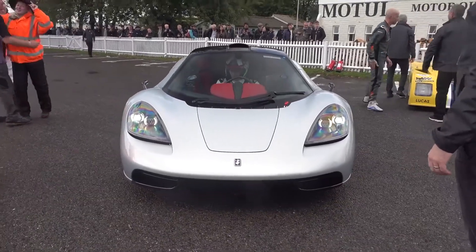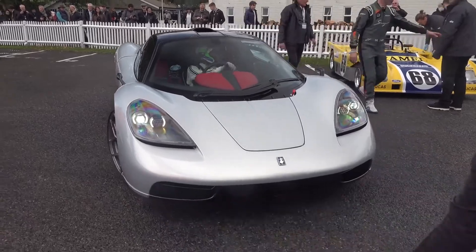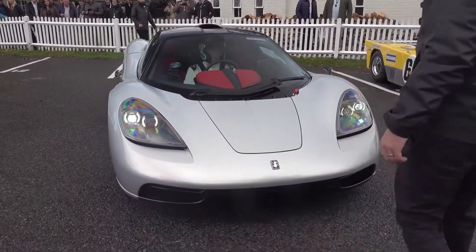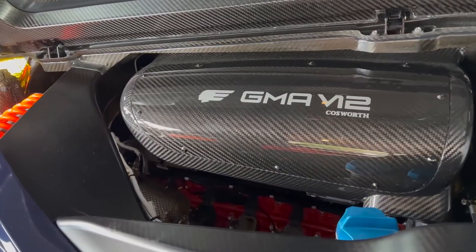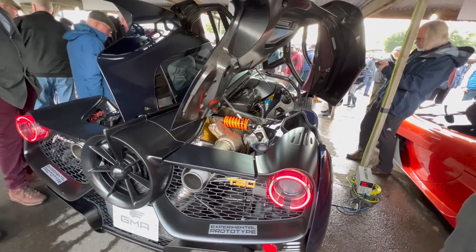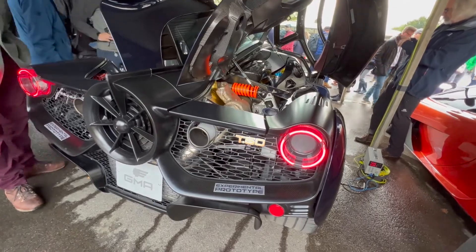About a year ago I mentioned Gordon Murray's T50 in a video where we talked about the highest revving cars on the planet. The T50 is a crazy 2.6 million dollar hypercar with tons of cool features like a fan that sucks it to the ground and an amazing V12 that revs all the way to 12,000 rpm. Gordon Murray, the dude behind the T50, also designed one of the greatest hypercars of all time, the McLaren F1.